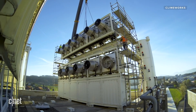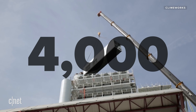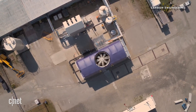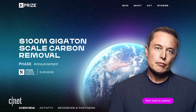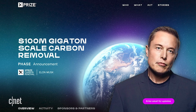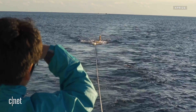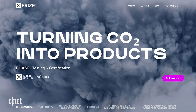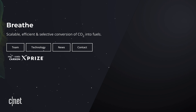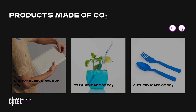For reference, ClimbWorks' new plant opening this year is expected to remove 4,000 tons of CO2 per year, and Carbon Engineering's US plant won't be operational until 2024. XPRIZE is an organization that sets up prizes to incentivize innovation, having worked on topics like ocean exploration, space technology, and AI. It's not the first time it has focused on carbon — an earlier competition is still running, seeking to develop technologies that convert CO2 emissions into usable products.